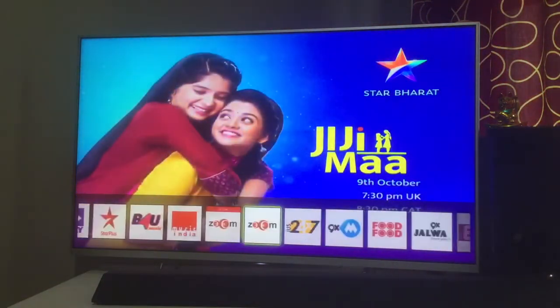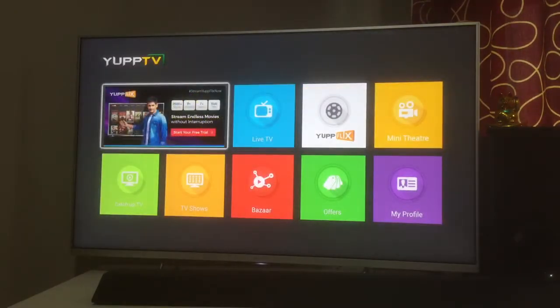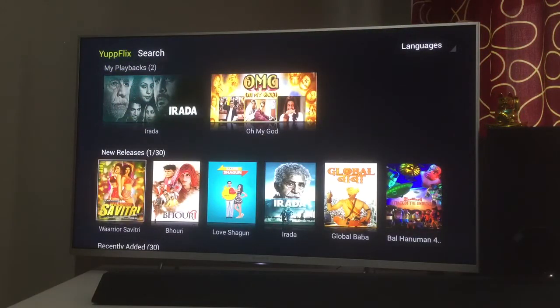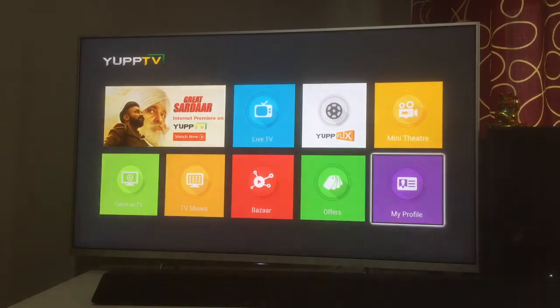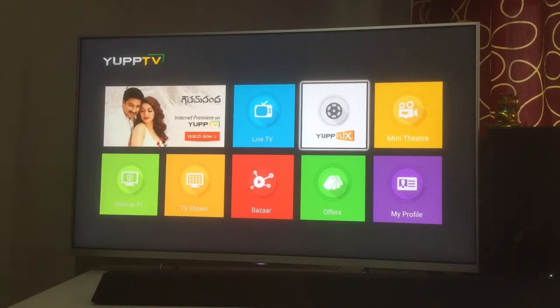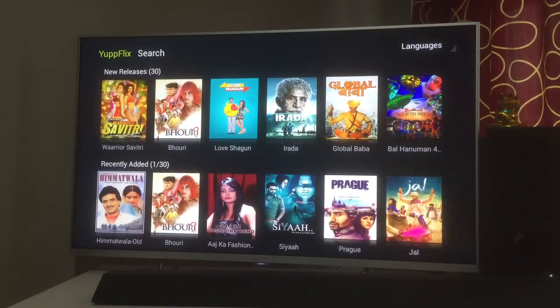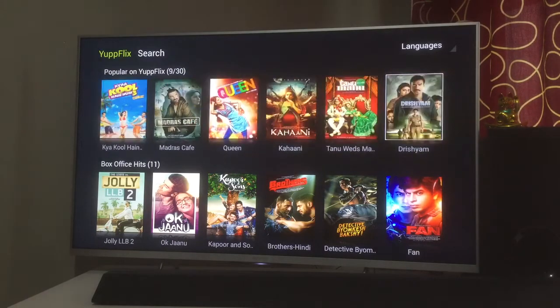From the main page you can see which package you have. I have a Diamond package on my Android TV. YuppFlix is really good — it has hundreds of movies stored, from old to new. This is free, so whatever movie has been uploaded on YuppFlix you can watch it without any advertisements or breaks.